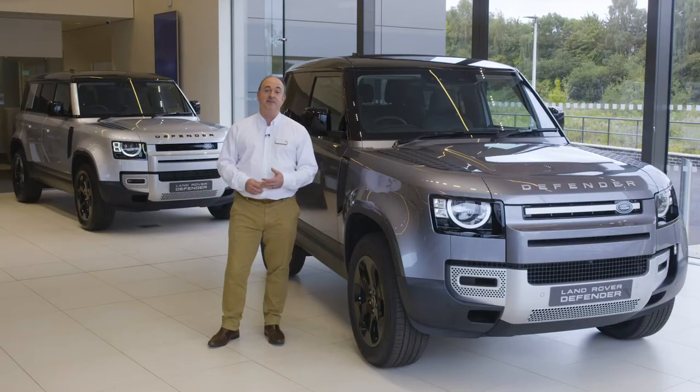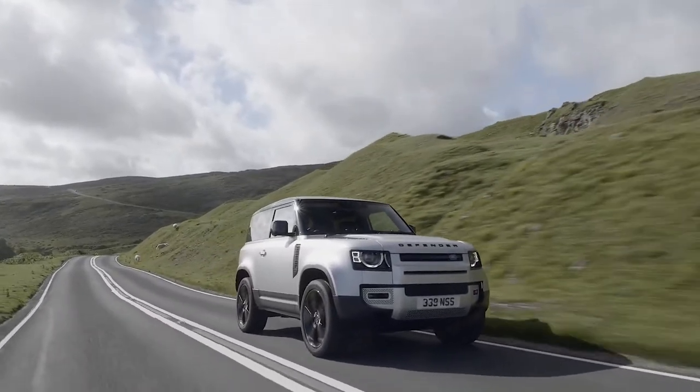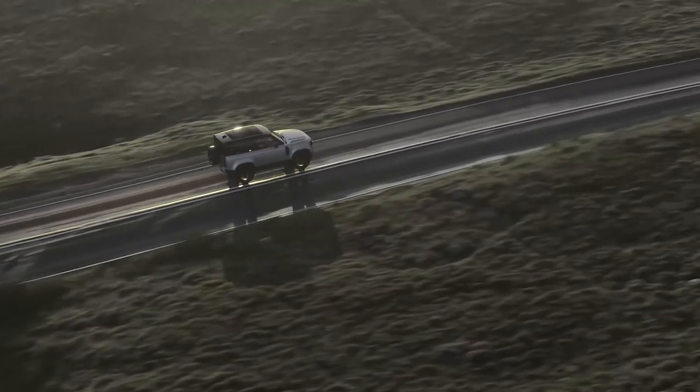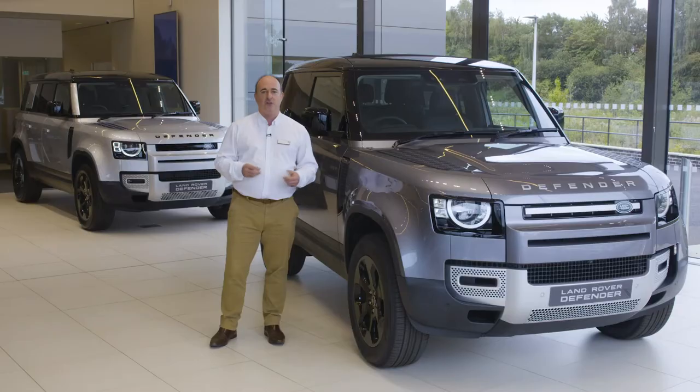Hello and thanks for taking the time to find out a little more about the Land Rover Defender. More than any other car, the Defender defines Land Rover as a brand, and it's no surprise that the reimagining of this iconic vehicle took some time. The final design is instantly recognisable as a continuation of a line that began in 1948, but it is unashamedly a modern 4x4 with the latest technology. Respectful of the past but not shackled by it.